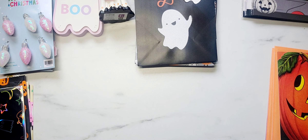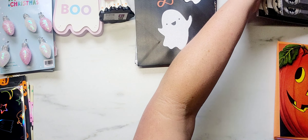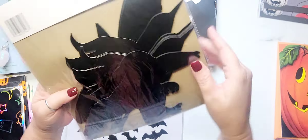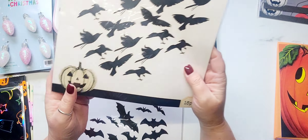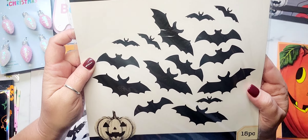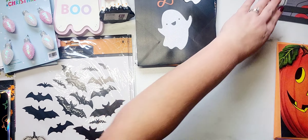The rest of the stuff I have is from Dollar Tree. I found some crow cutouts — there are 15 pieces in here. I'm pretty sure that Target actually started the little trend with the bat cutouts and Dollar Tree is just keeping pace. So there's the crows, and here are the bats — again 15 pieces. For $1.25 I think that's a really good deal, so I grabbed those.